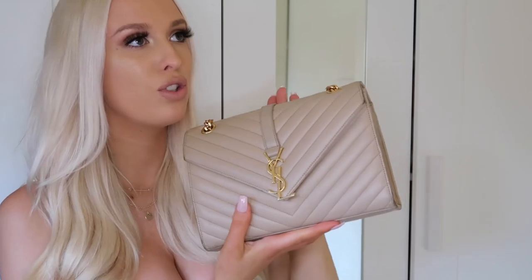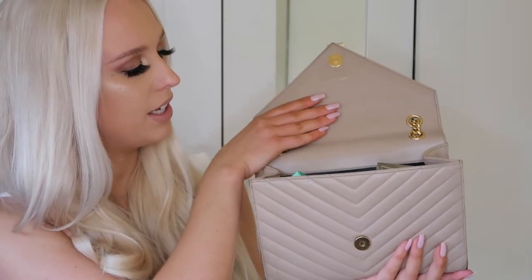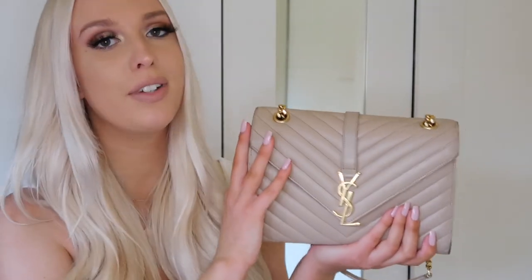I am so happy with this purchase. What I love about the color I chose is that it's very easy to wear during the daytime and at night — very versatile, goes with pretty much any outfit. The size medium is just perfect; large can be a bit much and small can be too little. For daytime I'd keep most of the same things, maybe swap the perfume for a smaller bottle, add sunglasses and a small water bottle.